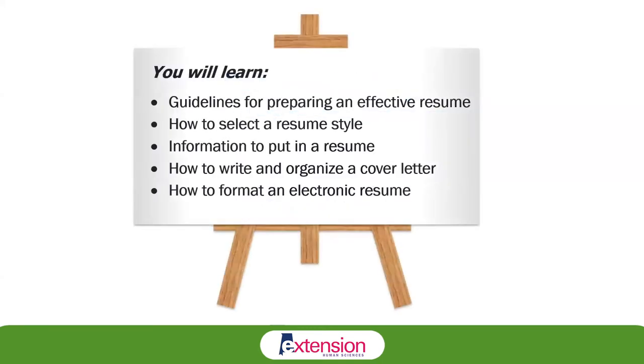In this resume writing workshop, you will learn the guidelines to follow when preparing a resume, how to select a resume style, information that should be included in a resume, how to write and organize a cover letter, and how to format an electronic resume.